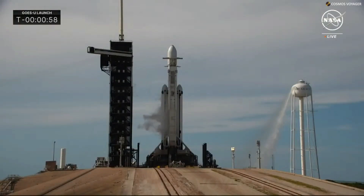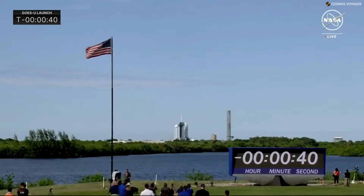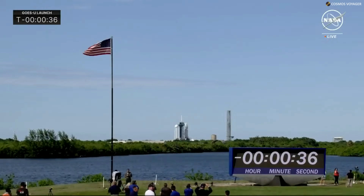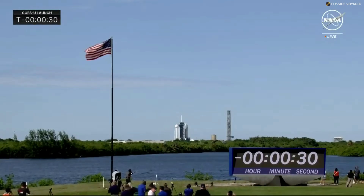Falcon Heavy is in startup. The Falcon Heavy's flight computer is now in control and will guide the rocket through the last seconds before liftoff. SpaceX Launch Director is go for launch. All systems are go to send NOAA's GOES-U satellite into space to keep a watchful eye over the Western Hemisphere, helping scientists and meteorologists issue timely warnings and forecasts. T-minus 30 seconds.